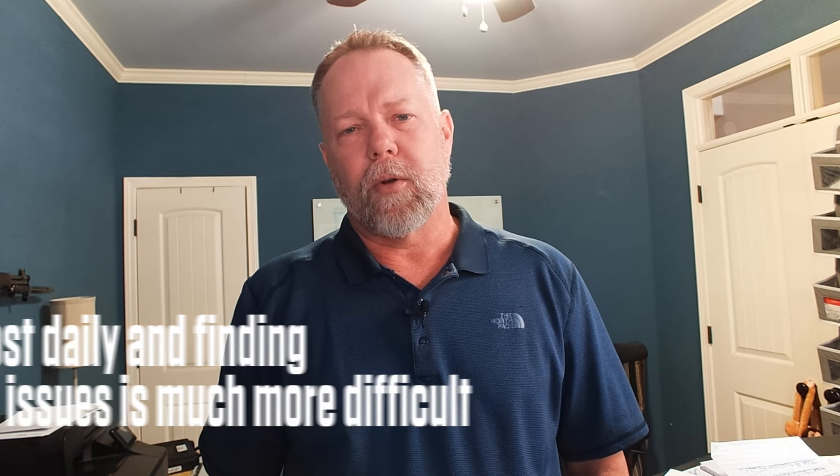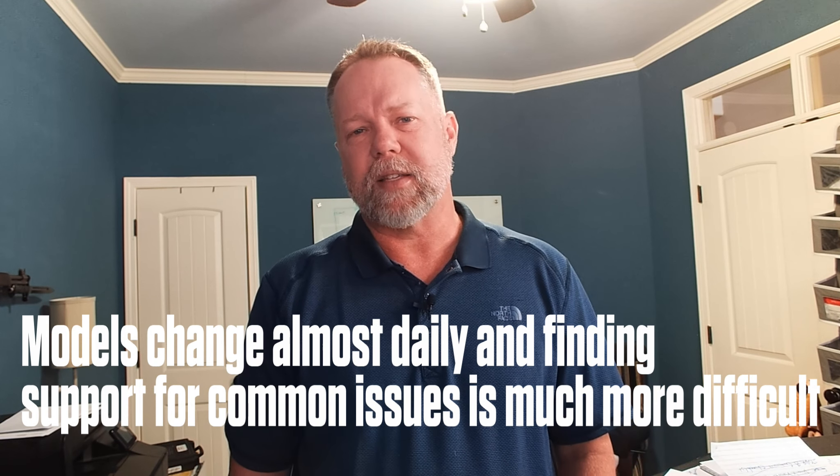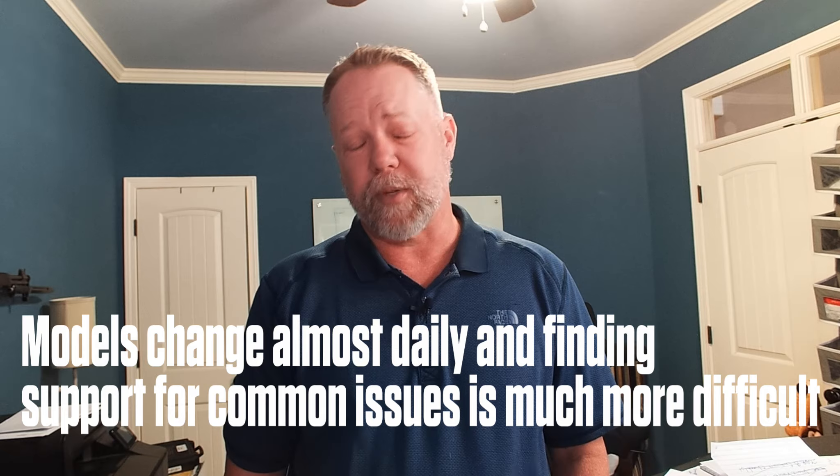My biggest frustration with consumer-grade computers is that the models change almost daily — it is crazy how fast. Companies like Lenovo are really bad about this, even on their commercial-grade servers for a while. That's why we don't sell their servers: they would change the server, and we had a customer with a Lenovo server that wasn't very old, and when they needed more drives about a year and a half later to expand their array, Lenovo didn't even make those drives anymore. None could be found.